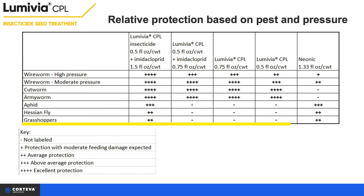We have also experienced situations where grasshoppers have avoided feeding in fields using Lumavia CPL. Current R&D trials are being finalized before grasshoppers can be added to the label, but early observations are promising, so stay tuned.